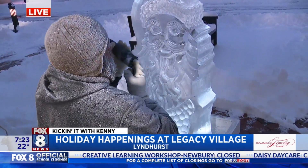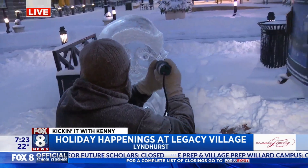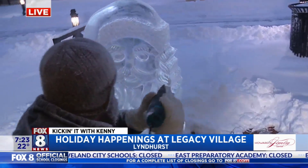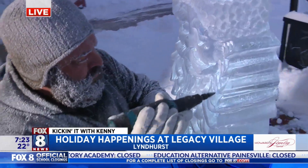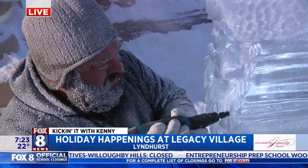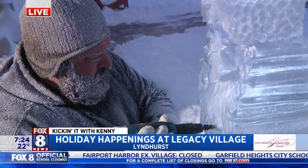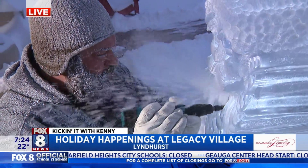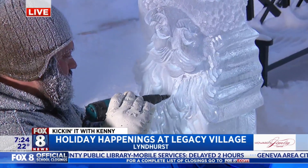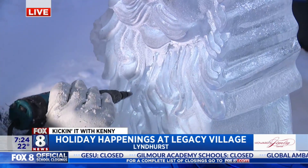A lot of our shops and restaurants are going to be offering little specials. Like you can go to Ladies and Gentlemen and get a complimentary arm and hand massage. You can pop into Lilly Pulitzer and they're going to be decorating gingerbread cookies. You can walk down to Nordstrom Rack and they're going to have a prize wheel. Lots of fun stuff to get people in the spirit to shop, celebrate, and enjoy the holiday season.